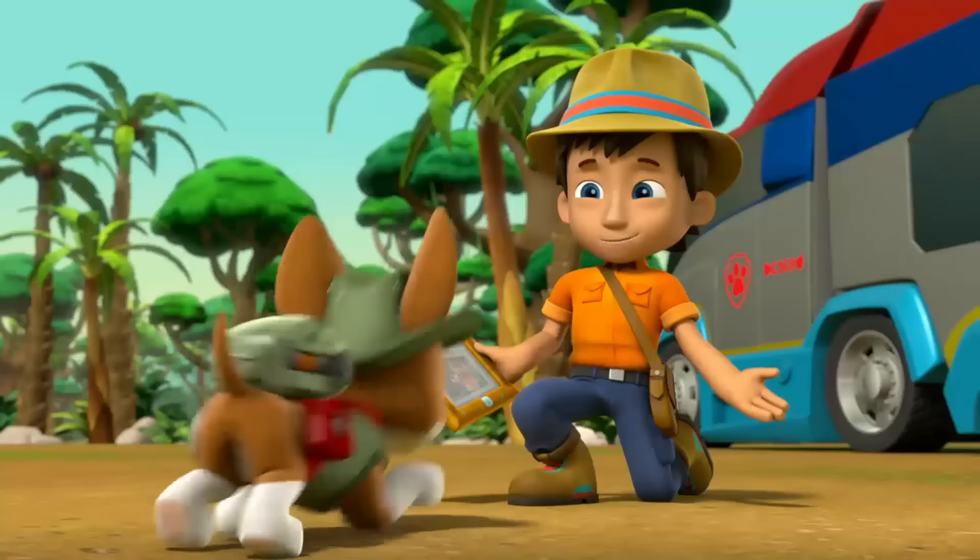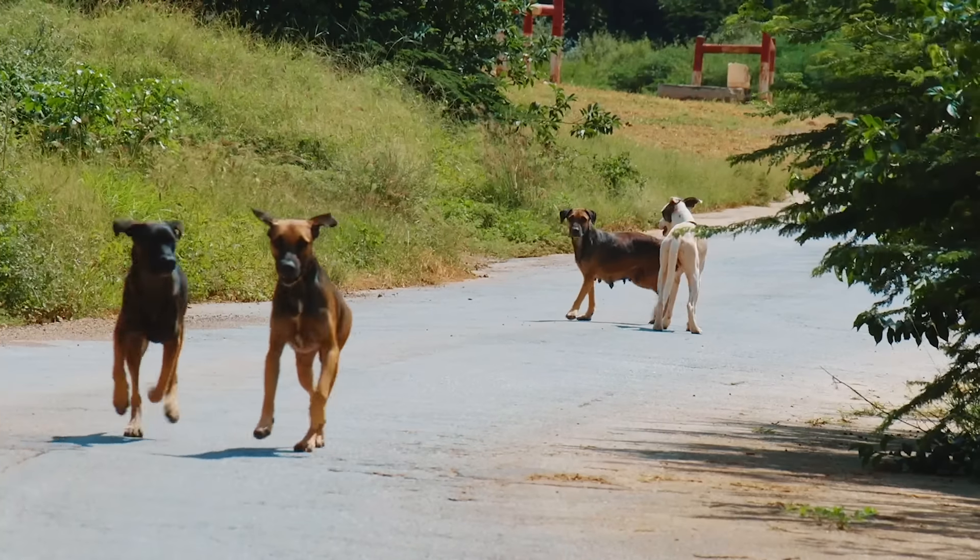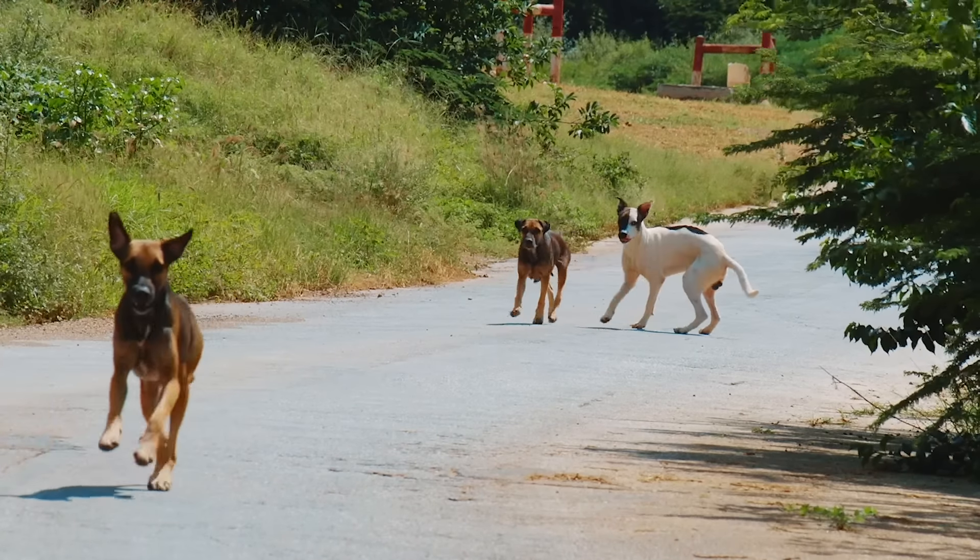Tracker is a smart and confident pup, and that's because he's a potcake. These pups are bold and full of street smarts, which makes Tracker excellent in the jungle.